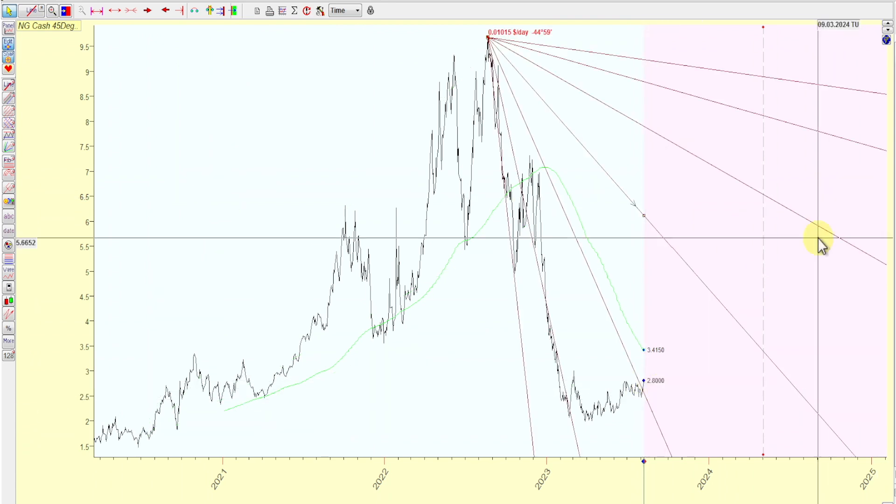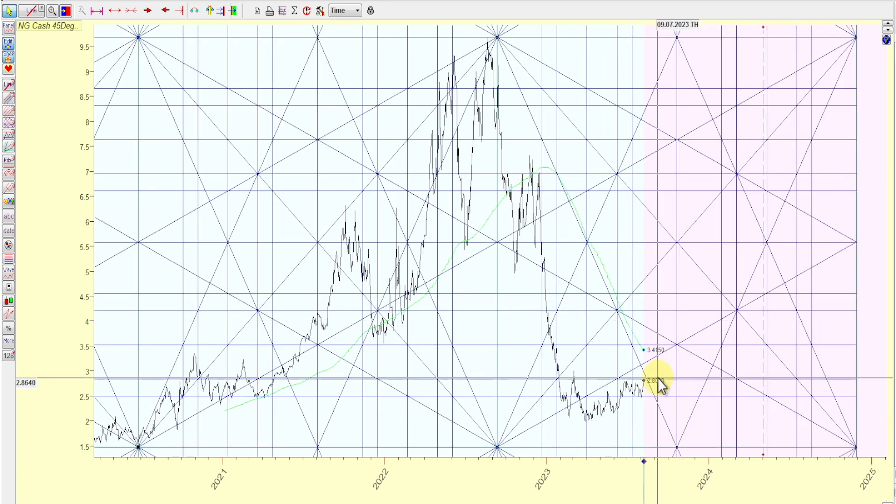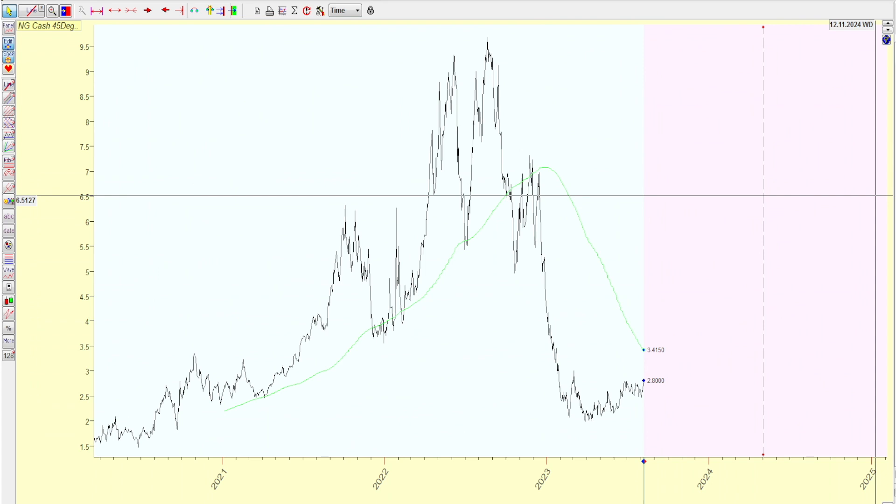Using this other Gann fan, we just broke through this 1x2 with some strength and momentum, so that's looking good. Squaring the range right now — we are bumping heads with resistance. Well, 284, we haven't gotten there yet, but once we get to 284 I like to see the squaring-the-range technique to see if we could penetrate that level.